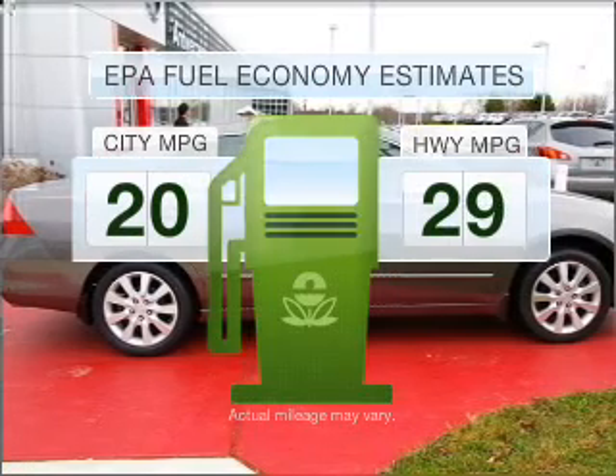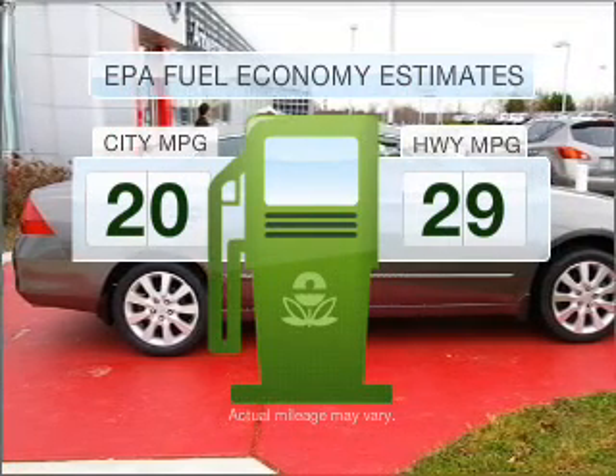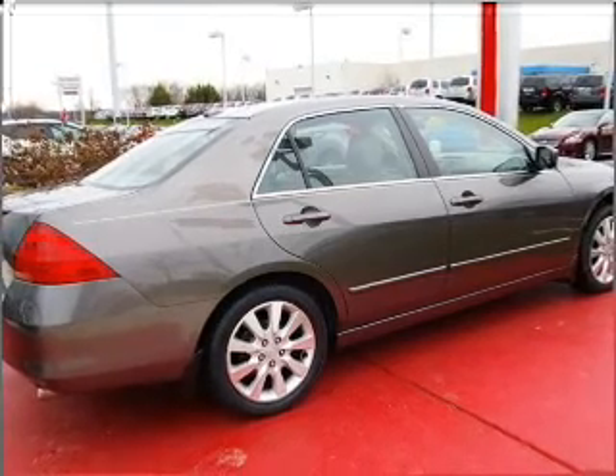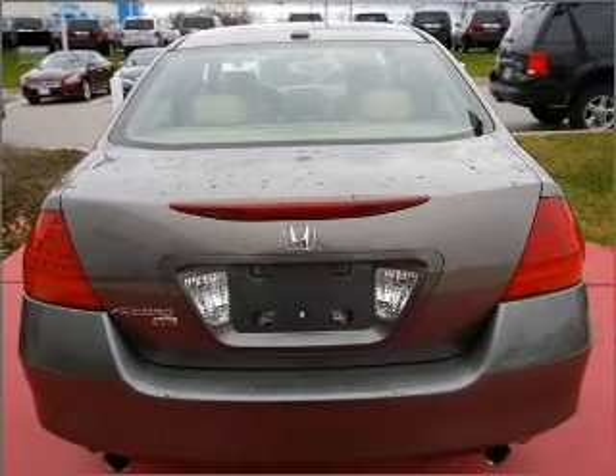Low emissions and the good fuel economy offered in this vehicle are important to you and to the environment. With a solid 6-cylinder engine connected to a smooth shifting 5-speed automatic transmission,